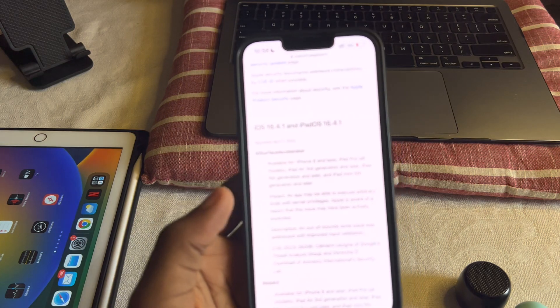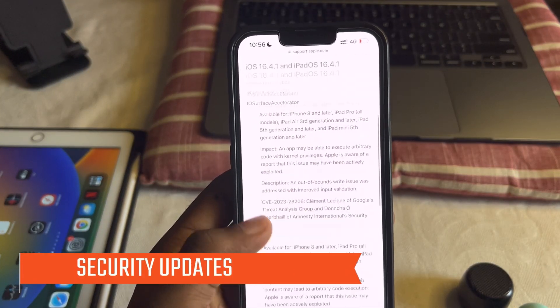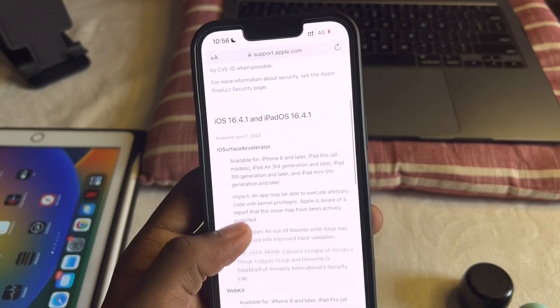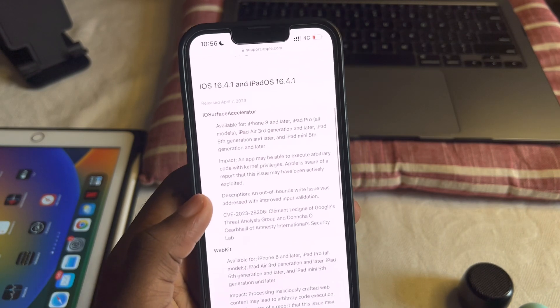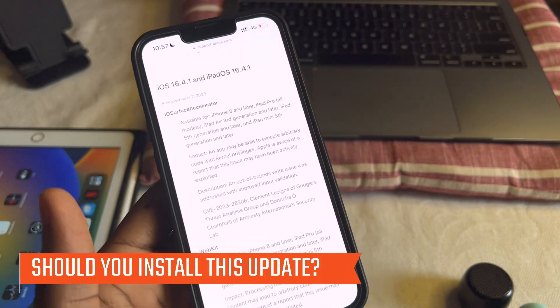There are fixes for something called iOS Surface Accelerator and WebKit on iPhones 8 and later, so you might want to update to get these security vulnerabilities fixed on your phone. Should you install this update? Definitely, you should install it.